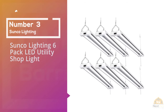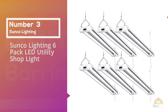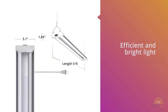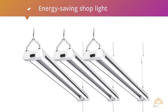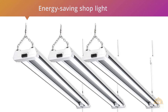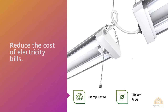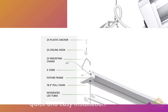Number 3: Sunco Lighting 6-Pack LED Utility Shop Light. Are you looking for an efficient and bright light that looks premium and does an incredible job? Look no further than the Sunco 6-Pack Utility Shop Light. This LED light with its frosted cover is an absolute gem of a shop light. It's an energy-saving shop light that helps to reduce the cost of electricity bills. To ensure quick and easy installation, the Sunco Shop Light comes with an installation manual and all necessary components, like a pull chain switch and chains that can be used to hang the lights from the ceiling or other areas.